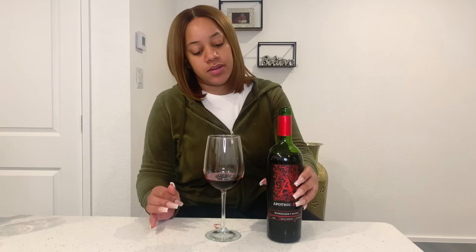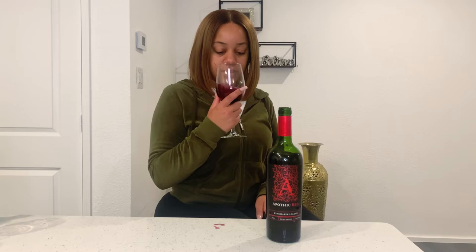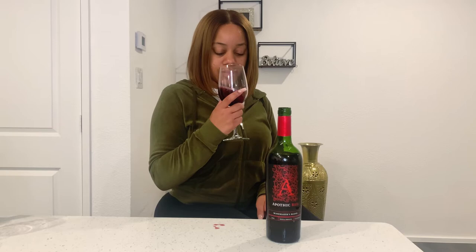Now let's swirl it. I smell some vanilla. Bold, bold cherry, raspberry, grass — there's grass in here. Smells like a little bit of dirt, or what I'm going to call the soil.